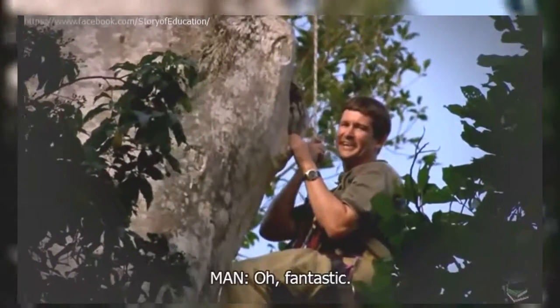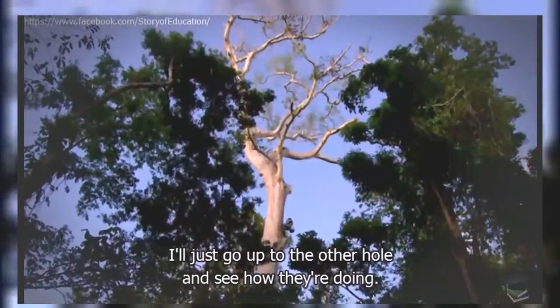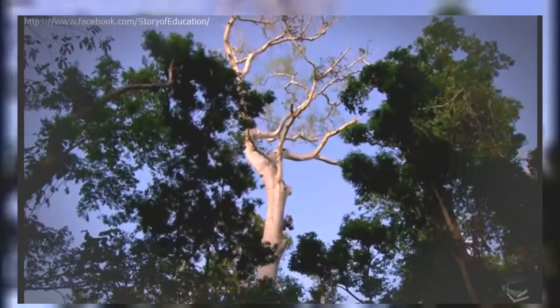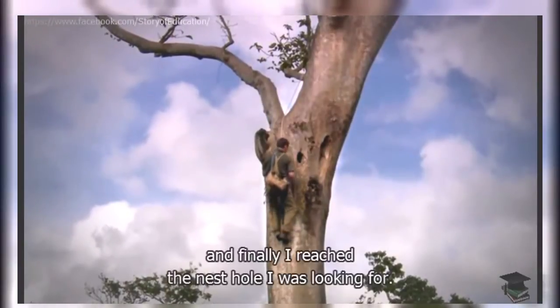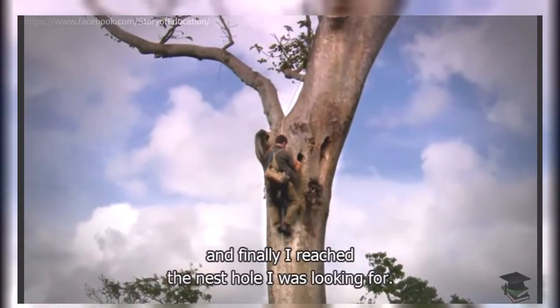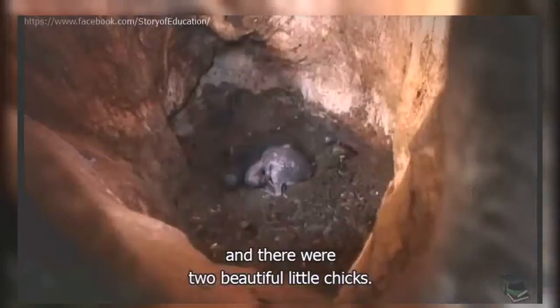Calling up to his colleague — got eggs? That's absolutely fantastic, it means they're breeding again. He went up 15 metres, 20 metres, 25 metres, and finally reached the nest hole he was looking for. Reaching inside, there were two beautiful little chicks.